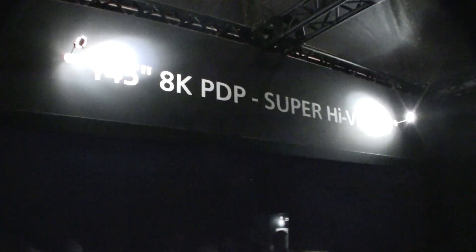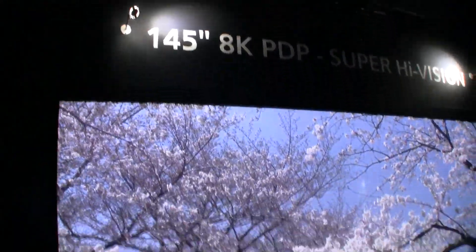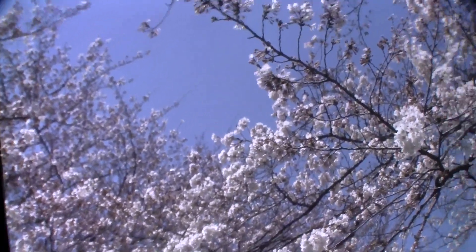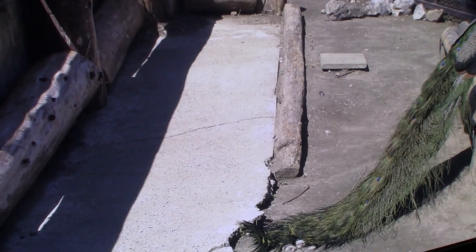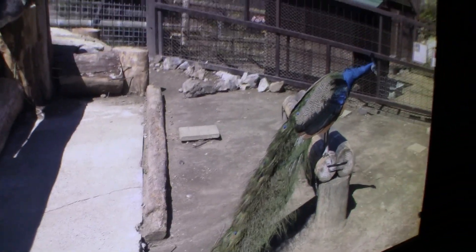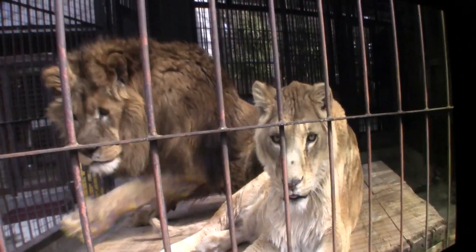Hey guys, Sascha from Mobile Geeks here at CEATEC 2012 and I'm at the Panasonic booth. Well, this isn't really mobile anymore — it's the world's first 145-inch 8K display. I've never seen anything like this in my life. The picture quality is just so unbelievable, amazing. What I'm recording right now is 1080p, but just trust me, when you're standing right in front of it, it looks just stunning.